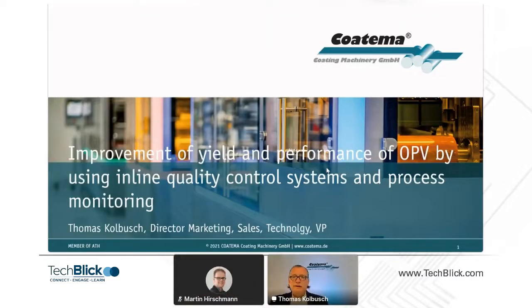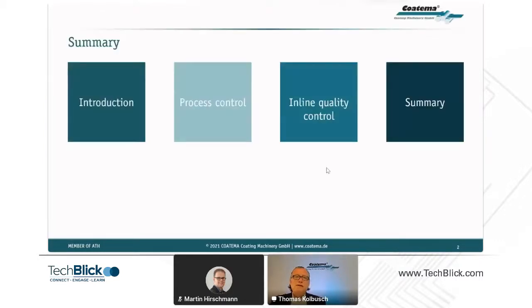I would like to speak today about the improvement of yield and performance of organic PV by using inline quality control systems and process monitoring. I'll give a short introduction, speak about process control we use today, and the inline quality control systems coming into processes, and then give a summary.